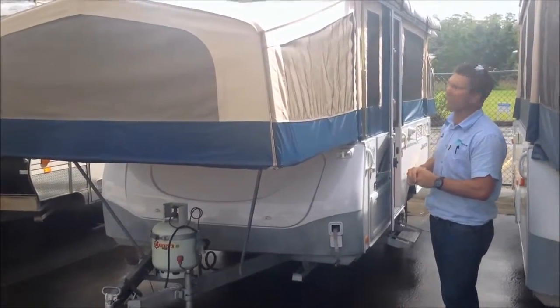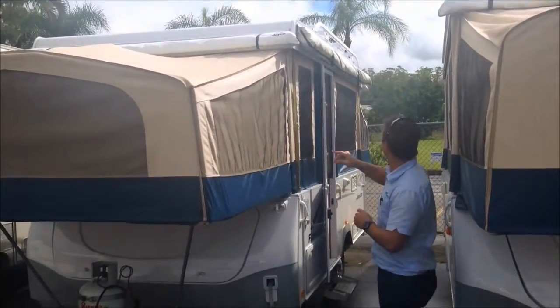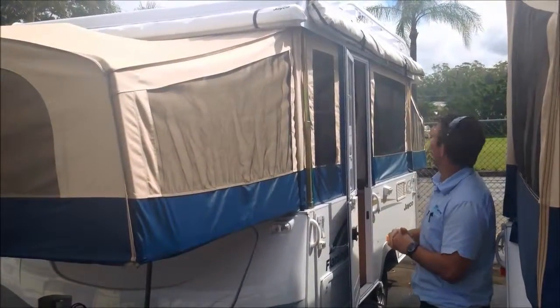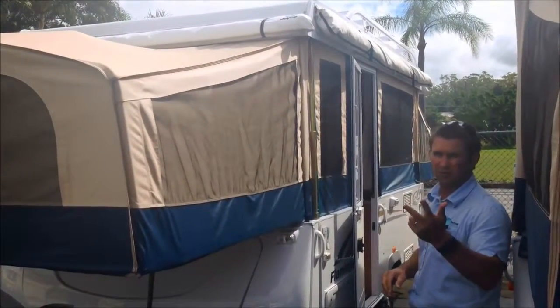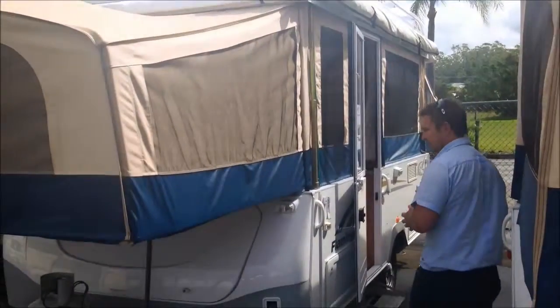Some quick features on it: it has your bed flies over each bed end, you have your full bag all in with full walls to make another room outside. This one also has your boat racks on the roof, which you can use for bikes, storage pods, canoes, or of course a tinny.